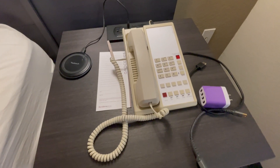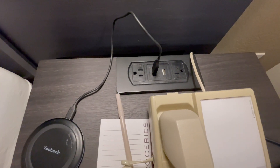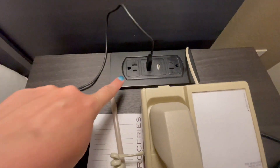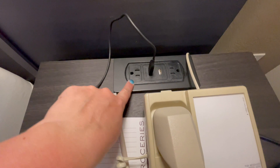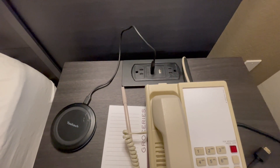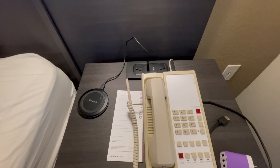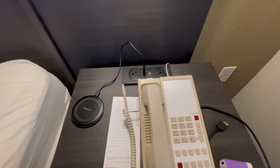They do have a standard house phone, but what I really like about both nightstands is you get two power outlets — always helpful — plus USB ports for charging your devices. I'm really starting to like that they have those in a lot of these newer hotels.